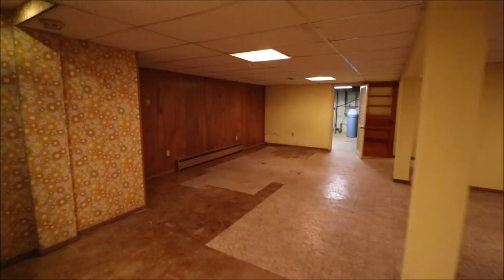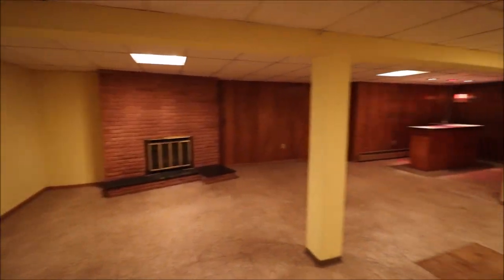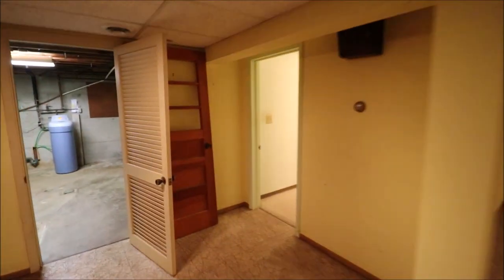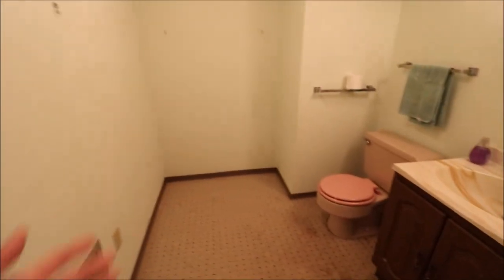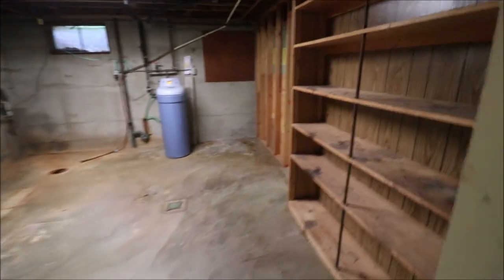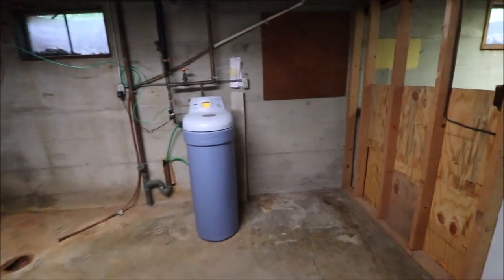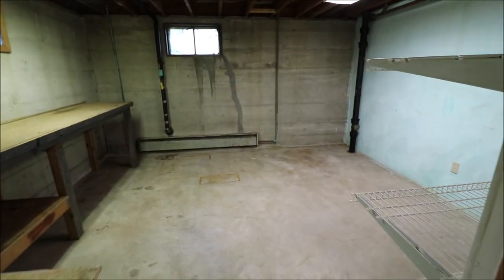There are so many possibilities because this is just a huge space. You could have a pool table, ping-pong table, theater room, or foosball table. And check this out — a third full bathroom down here with a walk-in shower. You could easily throw a closet in there without affecting the basement layout at all. There's also a big storage room — everybody needs one — and the water softener is newer and owned, so it stays with the property. And there's a workshop too, with workbenches that all stay.